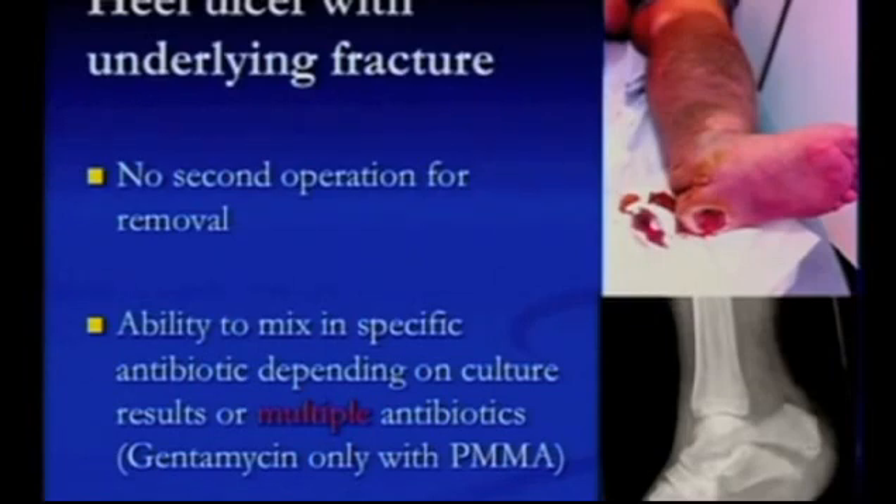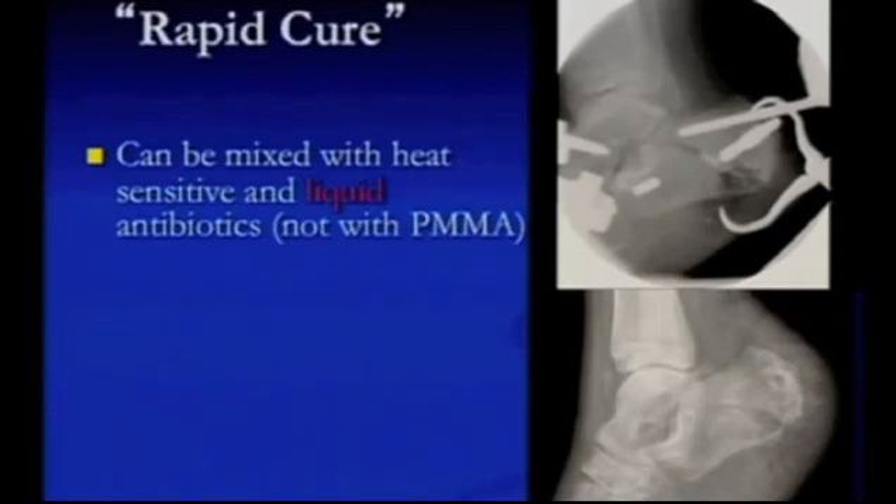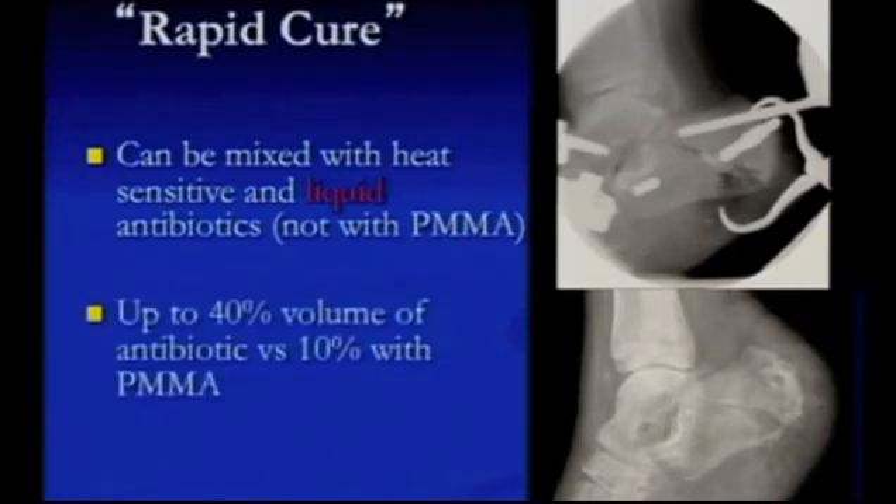Here's a diabetic heel ulcer where the patient also had a fracture. Previously, this would have been a very high risk of amputation. Using the Rapid Cure, I can mix it with whatever antibiotic I want — even liquid antibiotics, which you can't do with PMMA bone cement — and you can mix up to 40% of the volume and it will still set, whereas with bone cement it will never set. I stabilized the fracture using an external fixator with the Stimulan beads in situ. About 10 weeks later, I removed the external fixator — the Stimulan had completely disappeared, done its job, and eradicated the infection with specifically tailored antibiotics. The ulcer healed within about 10 weeks. I have been very impressed with this product.